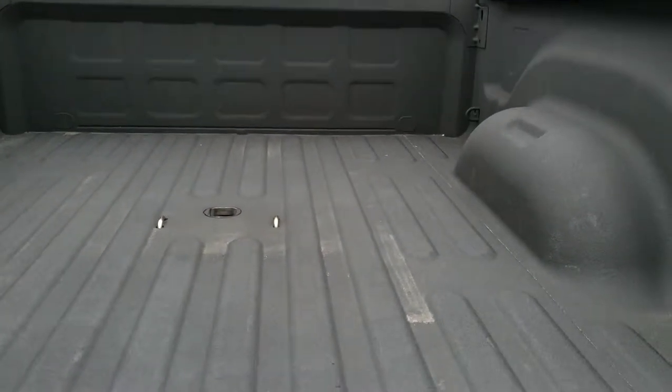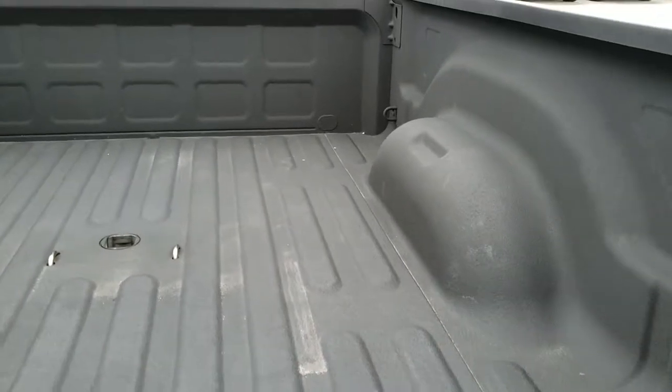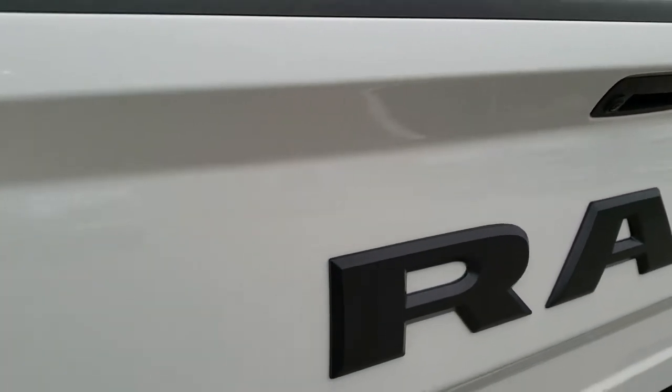Very, very nice spray-in bed liner. The bed is in excellent condition — didn't see any dents or dings. And that tailgate shuts nice and solidly.